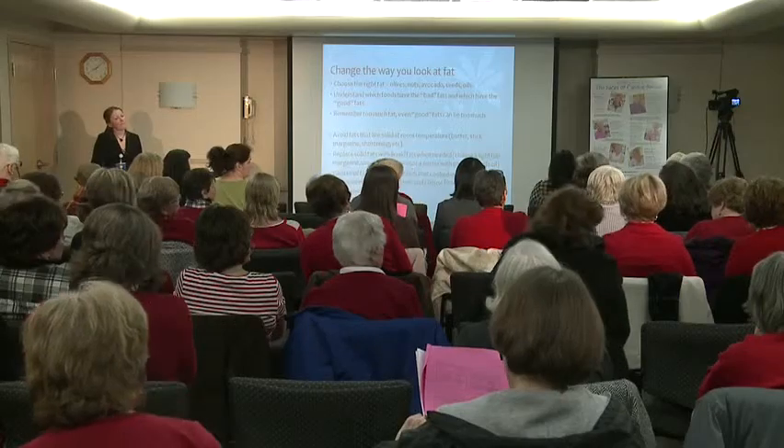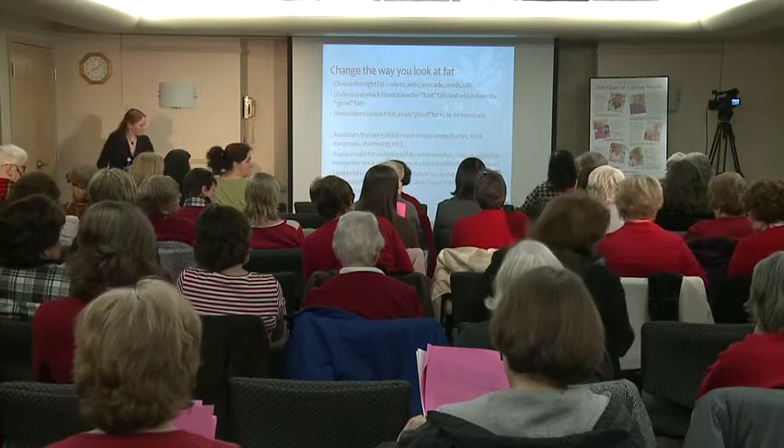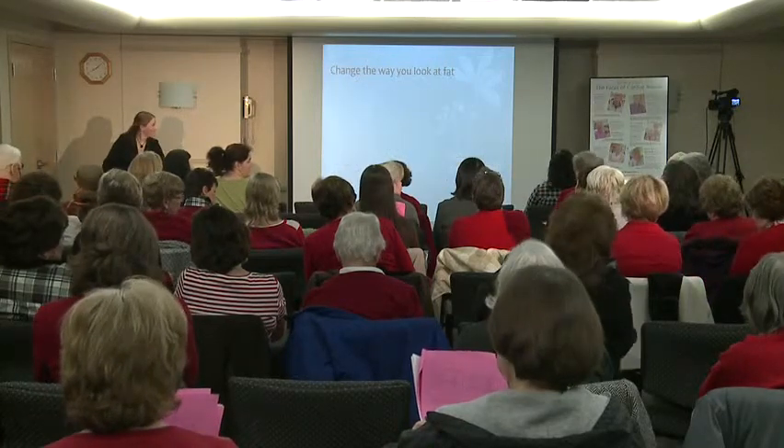They do have to label it as gluten-free now on the label. Many of the whole grains you can find don't have gluten. Quinoa is gluten-free. Someone asks whether barley, rye, quinoa, and others are all cousins of each other — not all of them. They're not all part of the same family.